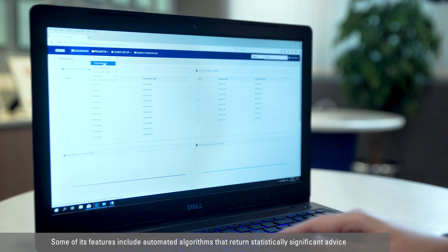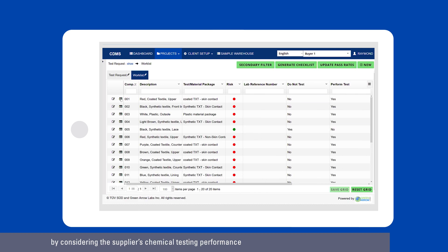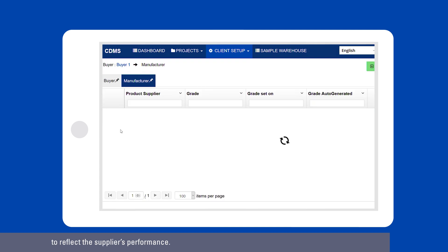Hi, I'm Raymond from the Consumer Product and Retail Business Unit. Today, we are going to take a look at TUFSUIT's Chemical Data Management System. TUFSUIT's CDMS software has a variety of capabilities and provides businesses with an overview of the entire supply chain, from design to distribution. Some of its features include automatic algorithms that return statistically significant advice by considering the supply's chemical testing performance, and a time-evolving probability calculation that uses a rolling timeframe to reflect supply's performance.